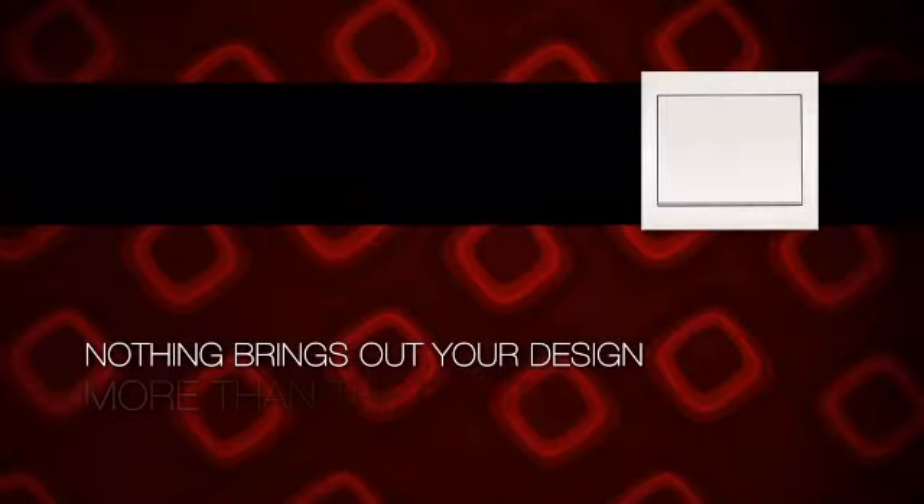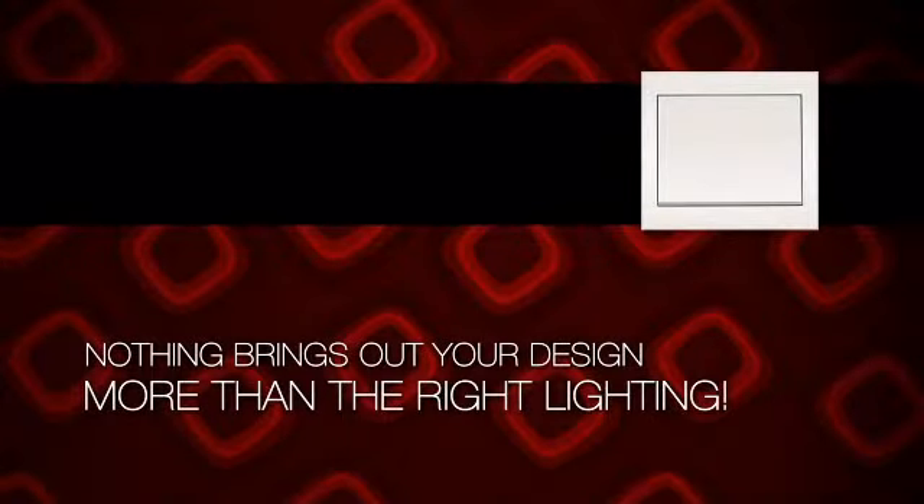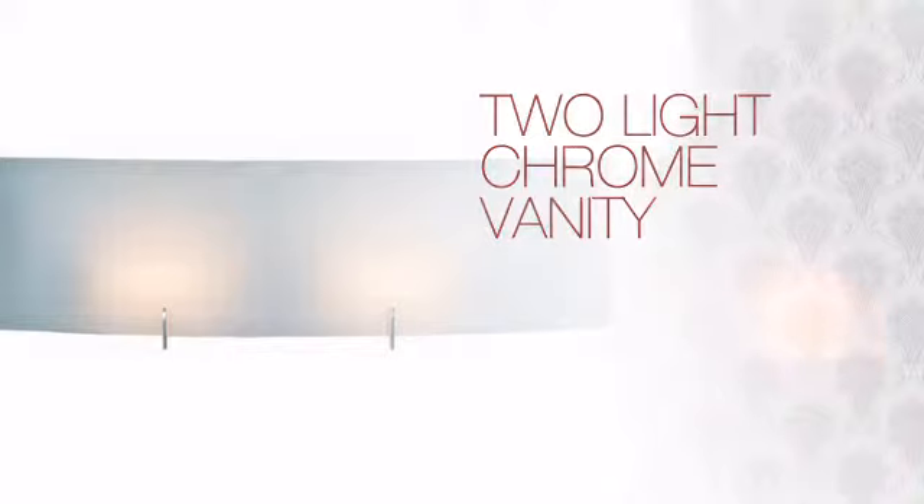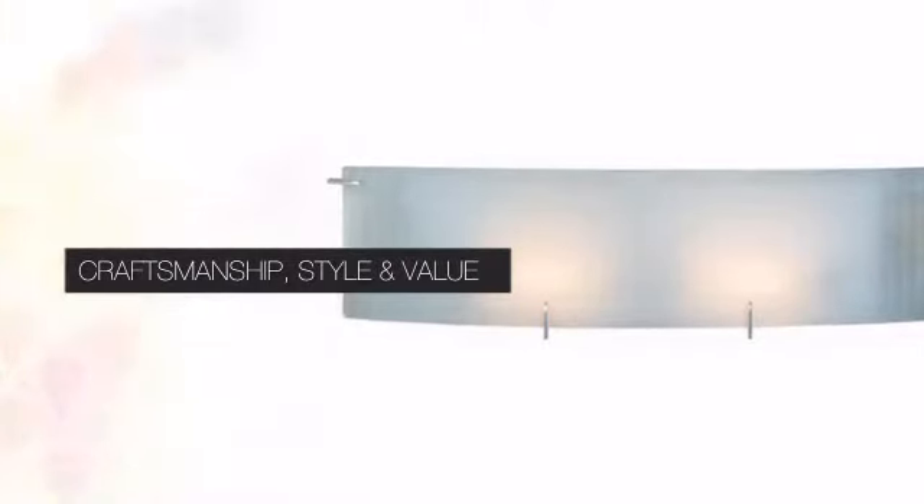Nothing brings out your design more than the right lighting. Create the perfect ambience for every room in your home with this light. This design can bring your vision to life with expert craftsmanship, unique style and great value.